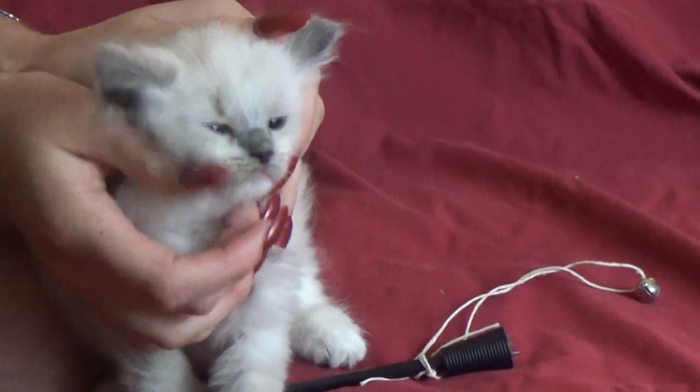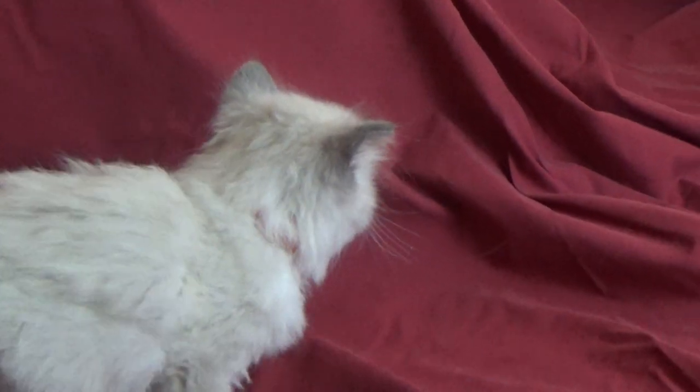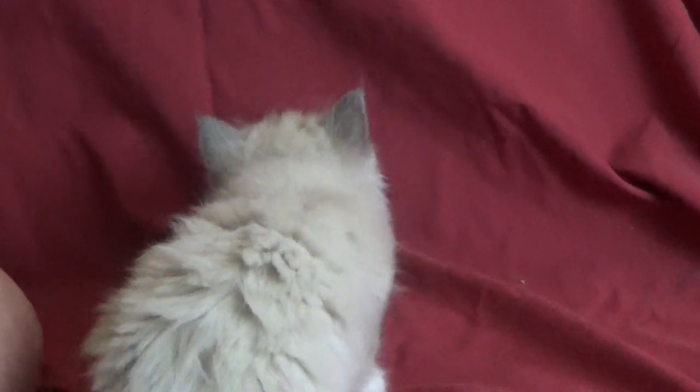She is such a love bug. She sleeps on the bed with me and curls up right next to my leg. She is gorgeous. This is kitten number three.